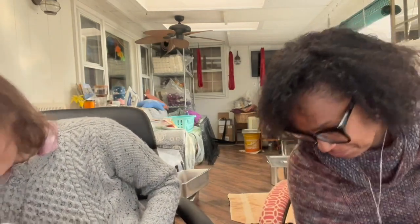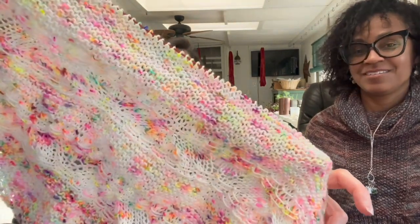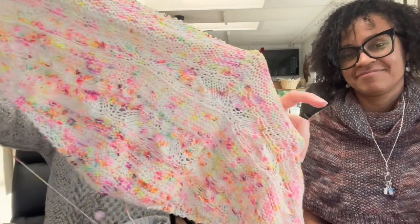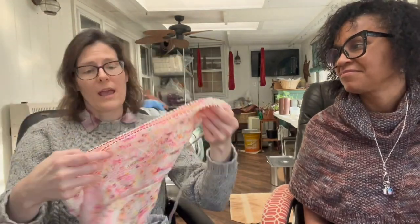I have a shawl here — this is my colorway Fairy Lights, but on a base I'm sampling to decide if I want to carry in my shop. Right now the verdict is probably yes, but I'm going to finish it, block it, and make sure I like how it works up. This is the Lone Skein Shawl by Hofi Locatelli. It's my second time knitting this pattern — I knit it for my mom for her birthday. Now I've decided I needed a Fairy Lights shawl for myself.